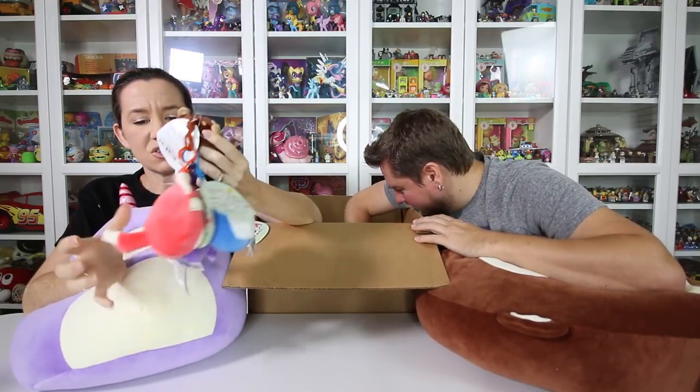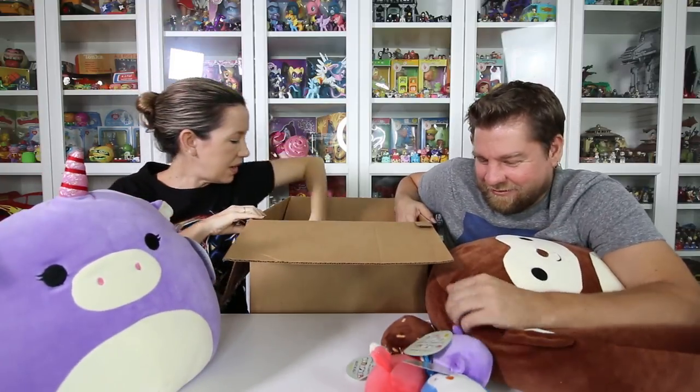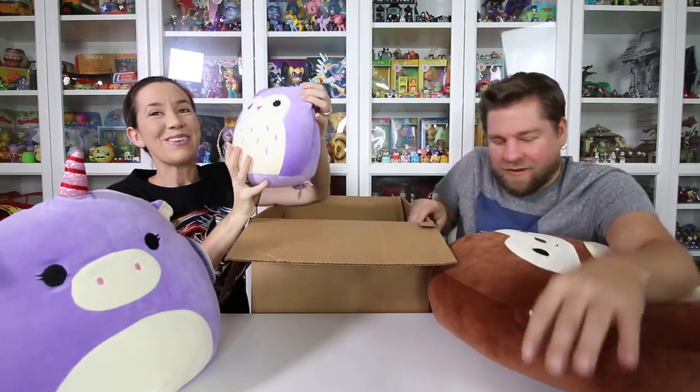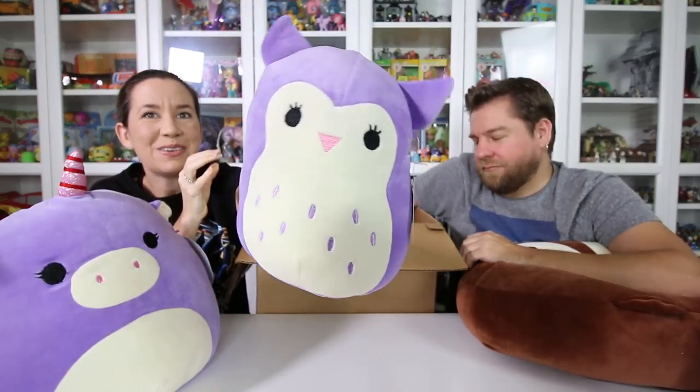Oh, these are so cute. There are two more in here! I'm so busy squishing these. I love the unicorn one. The kids are going to totally steal these. As long as I get my big monkey, they can have whatever. An owl — oh my goodness, that feels so cool. There's the owl.